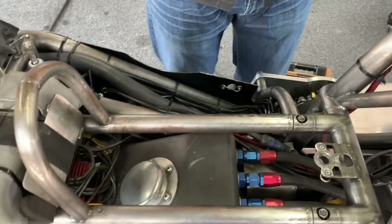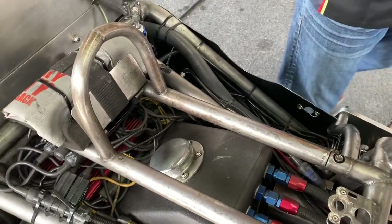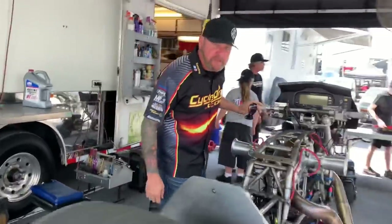Every run on these bikes, there's over 100 adjustments we can do to make these bikes go down the track. Missing it by that much is the difference between smoking the tire or running a world record pass. Some guys have 18 to 20 channels of data coming off this bike. After the run, you pull the SD card out, you go in the trailer, and you start reading what it says. Let's take a look inside and see what's going on. Where's the SD card and where is the data? It's completely hidden on this bike.